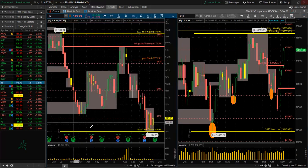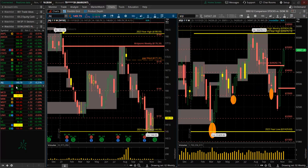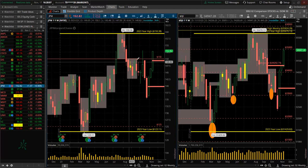Johnson & Johnson — look at that, huge consolidation, inside candle, near the bottom of the year. Not looking good. JPMorgan — outstanding, another financial, strong.